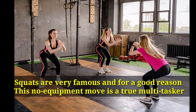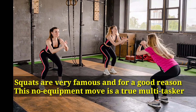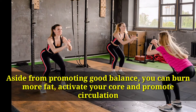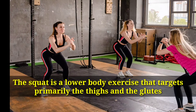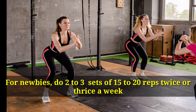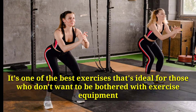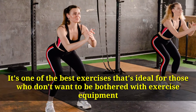Squats are very famous and for a good reason. This no-equipment move is a true multi-tasker. Aside from promoting good balance, you can burn more fat, activate your core, and promote circulation. The squat is a lower body exercise that targets primarily the thighs and the glutes. For newbies, do 2-3 sets of 15-20 reps twice or thrice a week. It's one of the best exercises ideal for those who don't want to be bothered with exercise equipment.